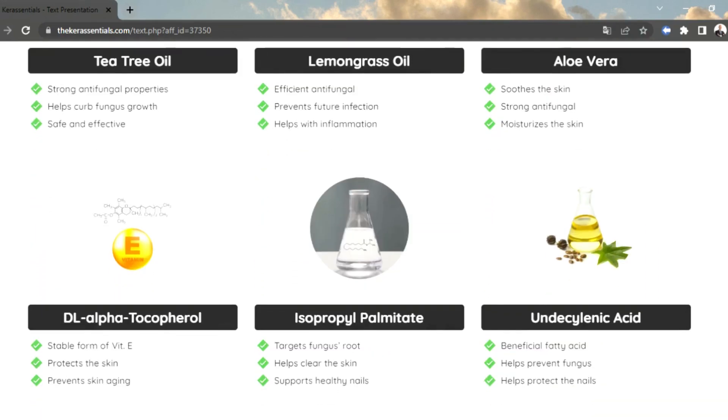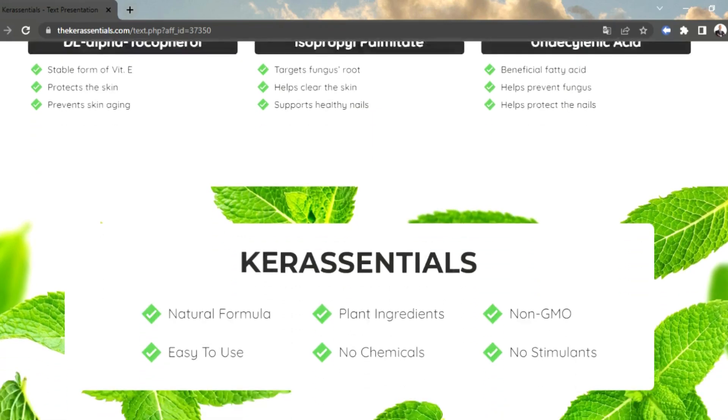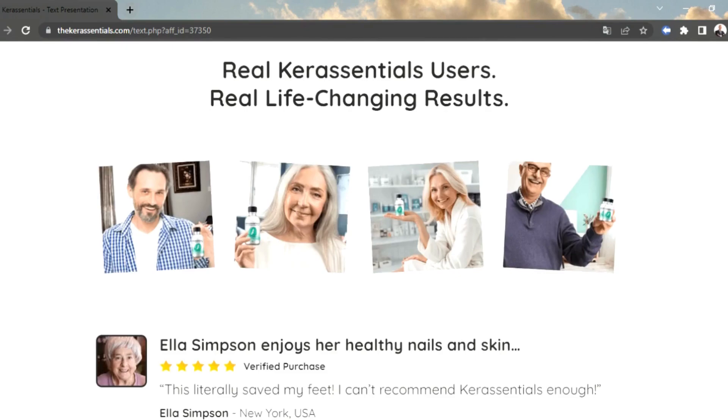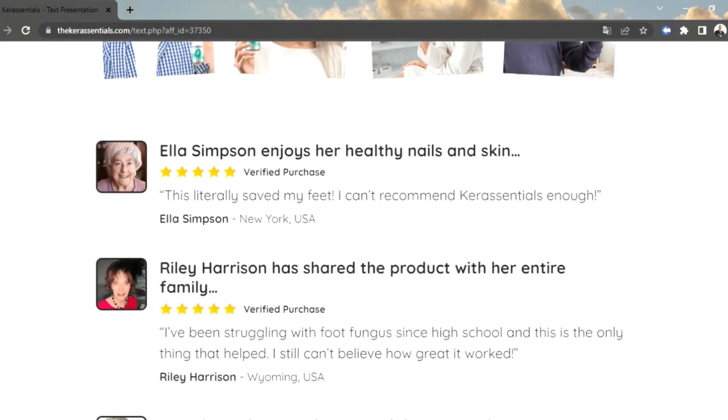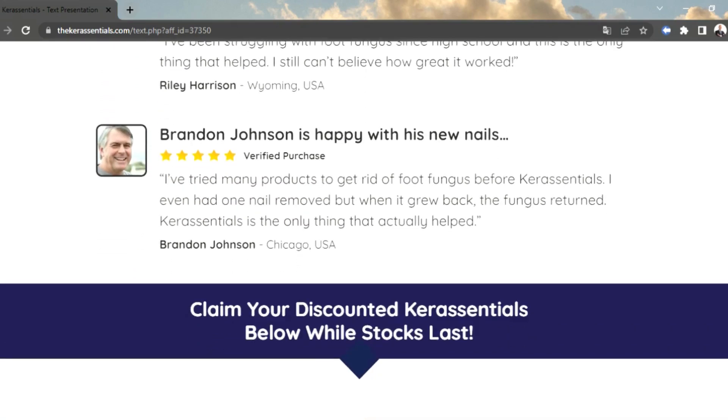When I looked up Cur Essentials reviews on the internet, most of them were nothing less than advertorials. While this supplement is assumed to be of top quality, certain Cur Essentials reviews can really mislead you. I have been working as a dermatologist for the past decade, so these are not pretty new to me.